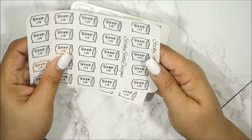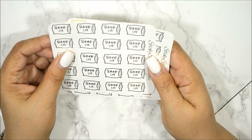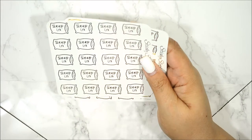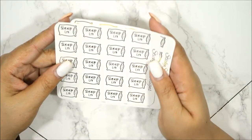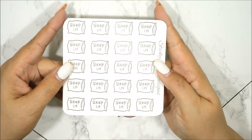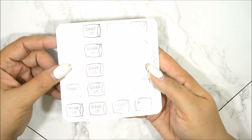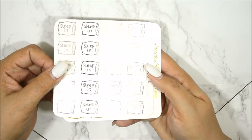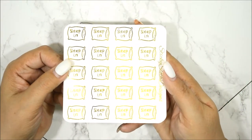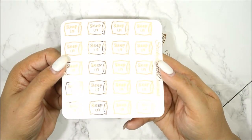My next three are these sleep-in pillows and I like them a lot. I never had an actual pillow sleep-in sticker so I wanted to get it in foil to denote when I sleep in on the weekends. You get a lot on this sheet. Here is the silver, the gold, and of course the rose gold.